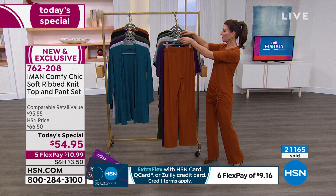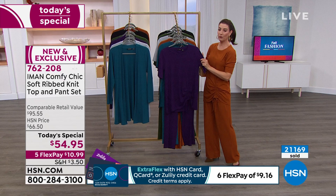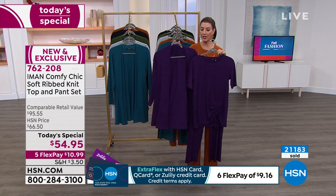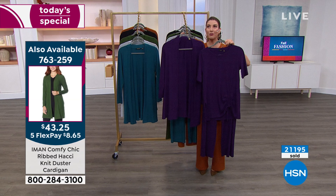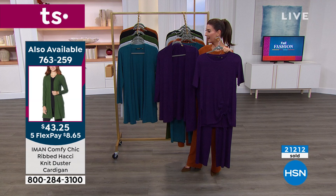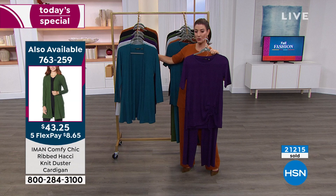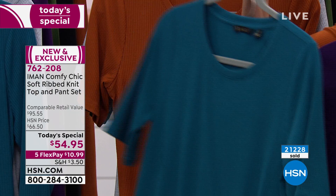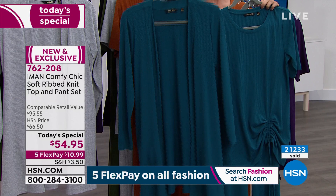Let's go over the colors so you can get in on your favorites. The eggplant is this beautiful deep rich purple — still the number one choice of the hour. Don't forget, if you want to add the matching cardigan in eggplant — item 763259 — for that column dressing where it's head-to-toe one color, very elongating. However, we've lost 1X through 3X in the eggplant cardigan, so it's getting limited. For the deep teal — such a pretty color — we've lost medium through 3X in the matching cardigan. About 100 left in teal cardigan, so final call there.